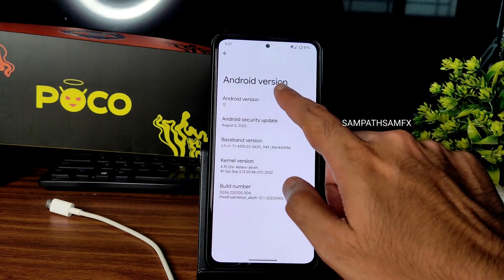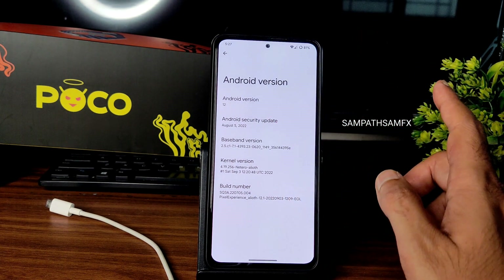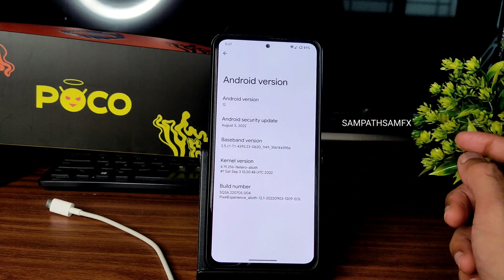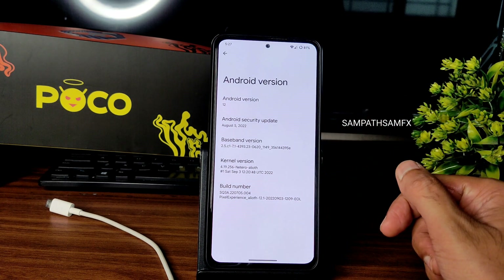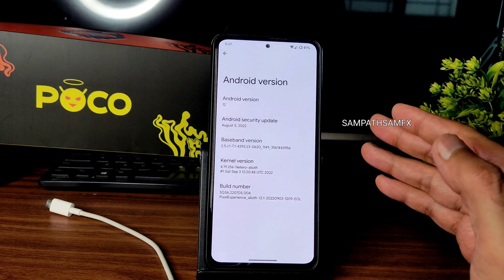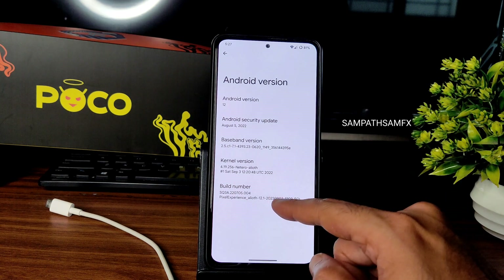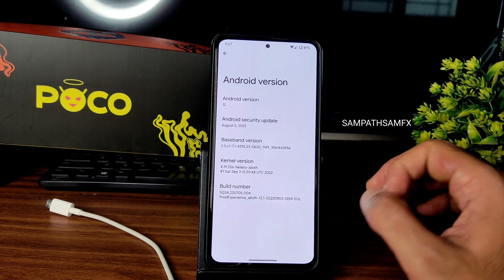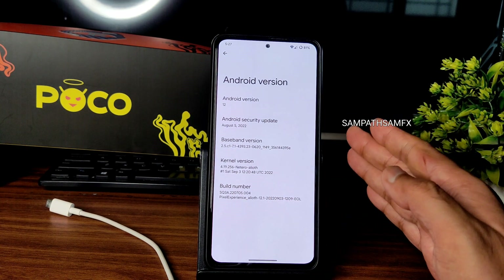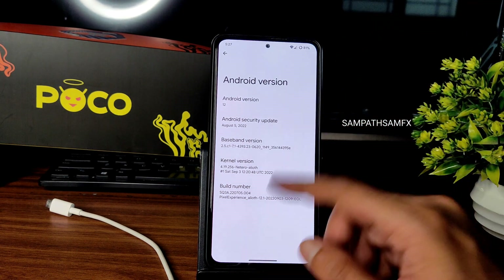The Android version is 12, running Pixel Experience ROM with the August 5th security patch, kernel version 4.19.256 Netero Aliot kernel. This is the latest build available for POCO F3 — build 12.1, dated 2022-09-03.